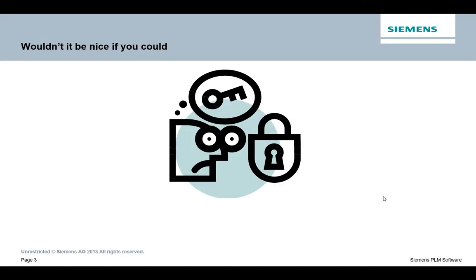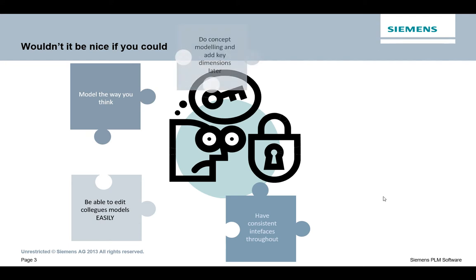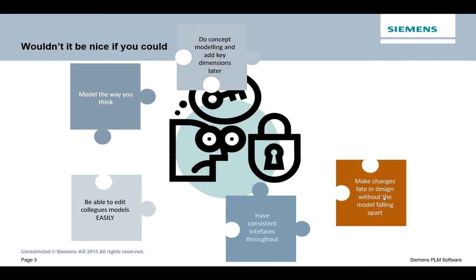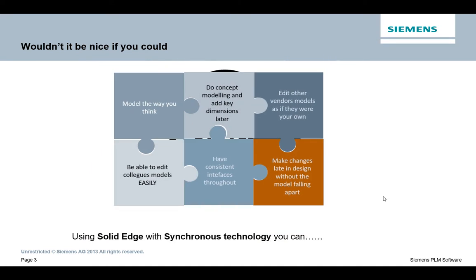Wouldn't it be nice if you could model the way you think? Be able to edit colleagues' models easily. Have consistent interfaces throughout all the different products. Do concept modelling and add key dimensions later on to drive it to the size it wants to be. Make changes late in the design without the model falling over. And edit other vendors' models, possibly quicker than they can. Well, all this can be done using Solid Edge with Synchronous Technology.